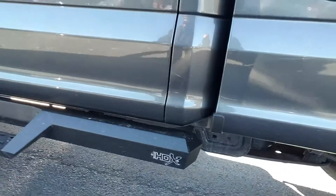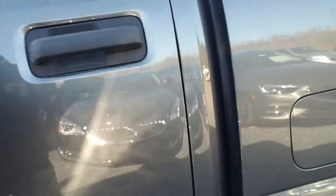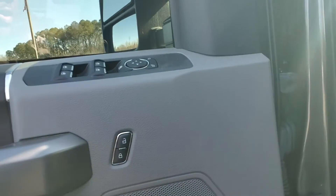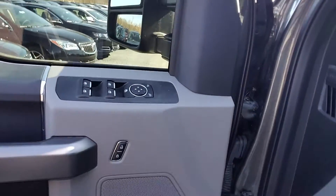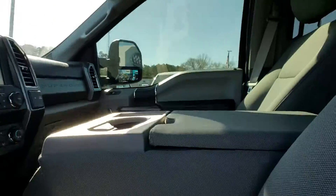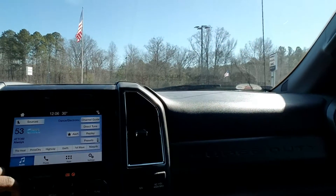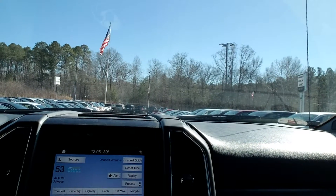I love those running boards. Going in on the interior, you do have power windows, power mirrors, and door. Your power seat with the lumbar support. Nice gray cloth interior. And of course you do have your infotainment system on there.